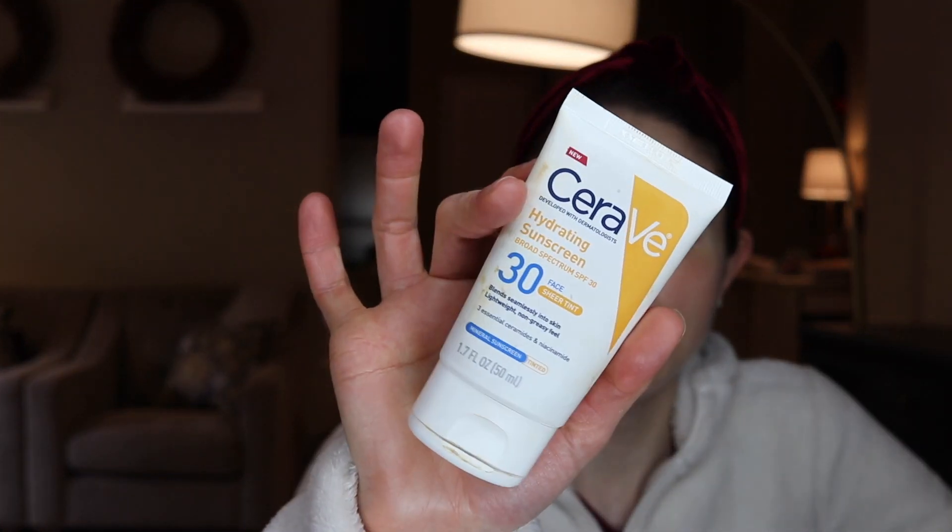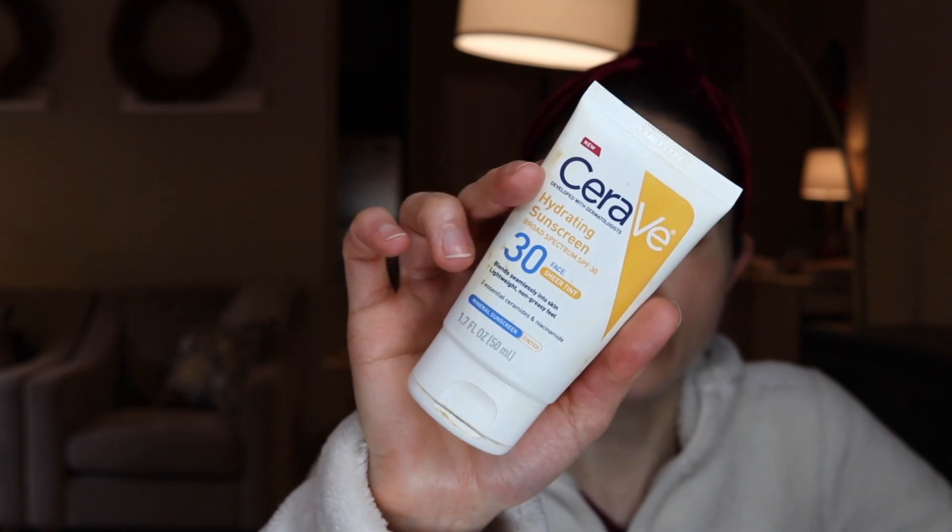This is seriously the best tinted sunscreen from the drugstore out there. The tint is nice and works pretty well for at least medium skin tones. If you have a really pale skin tone it may actually be too deep, but I do find that it gives a nice, as-close-to-universal tint as possible. What they mean by that is it should blend into whatever skin tone you have — it's not intended to provide coverage like a foundation. Instead, it just helps mask the white flash and the tint should work for medium to deep skin tones.